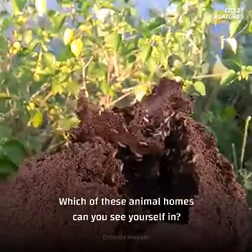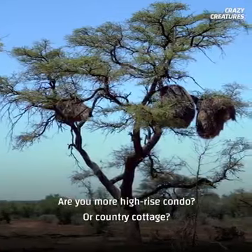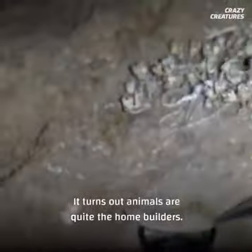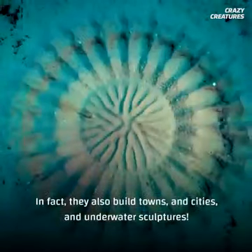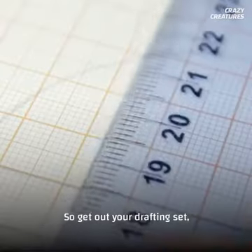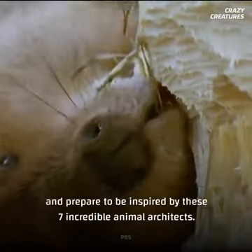Which of these animal homes can you see yourself in? What's your style? Are you more high-rise condo or country cottage? It turns out animals are quite the home builders. In fact, they also build towns and cities and underwater sculptures. Sound fishy? It's fact. So get out your drafting set and prepare to be inspired by these seven incredible animal architects.